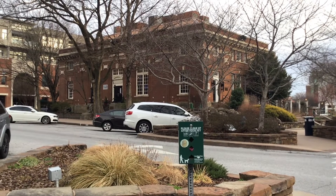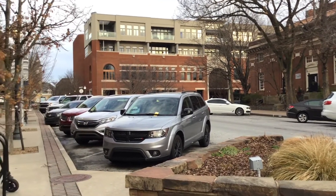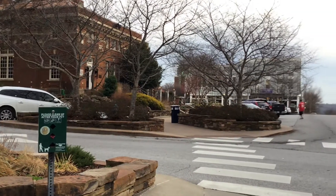Here is downtown Fayetteville, or the square as locals call it. The square is made up of nine blocks containing numerous old and new buildings, some in the National Register and others covered in new murals.